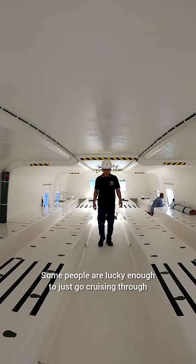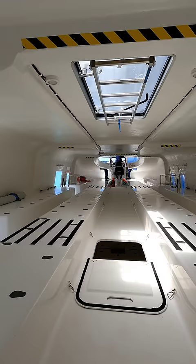The black dots painted along the seats indicate where your bum goes. Some people are lucky enough to just go cruising through, and others not so much. I do find it kind of ironic that there's a CD player — because who's going to have a CD?